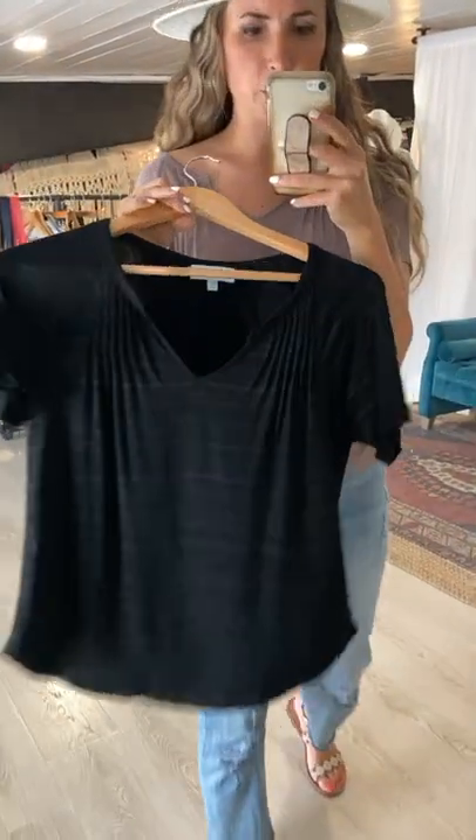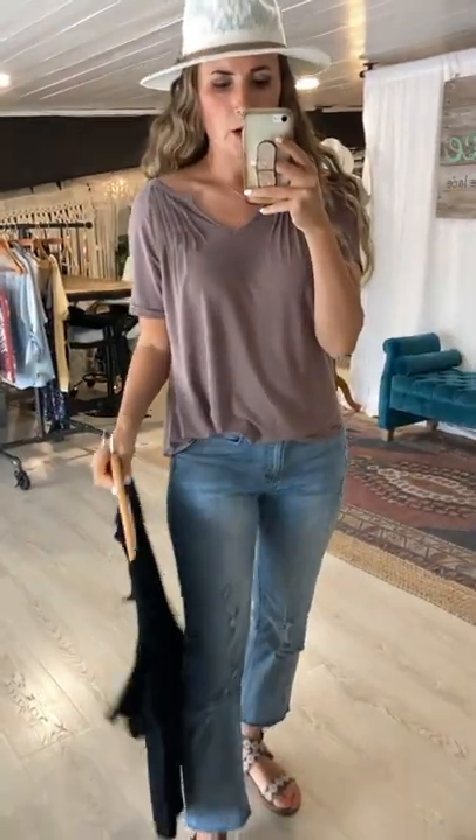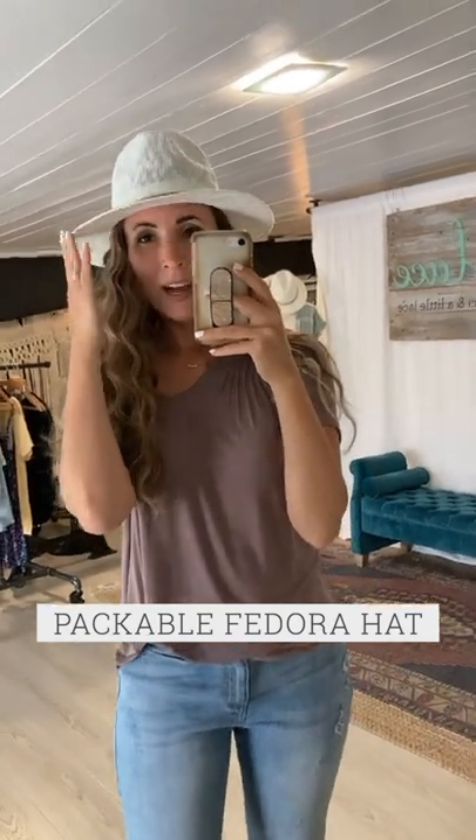It's also available in black space tie, which is like a two-tone black color that gives it a little more dimension than a solid black. Both colors are so great.